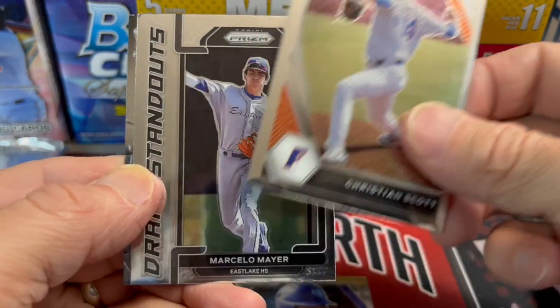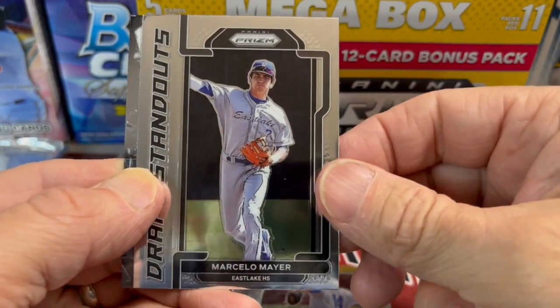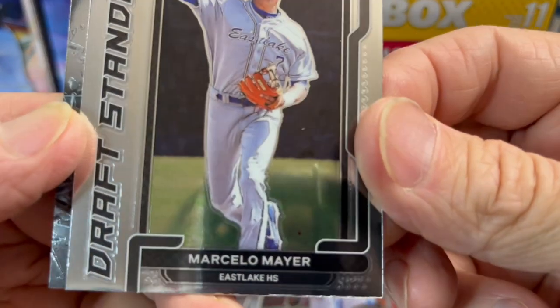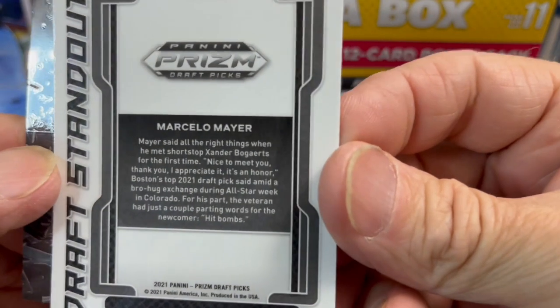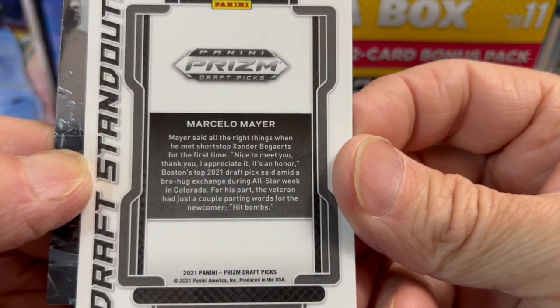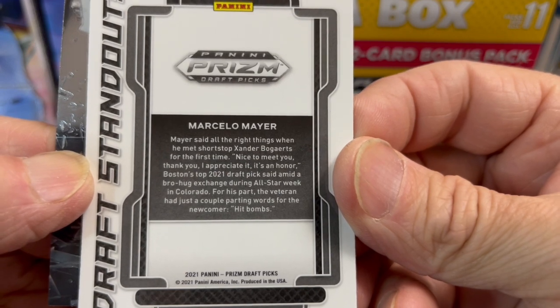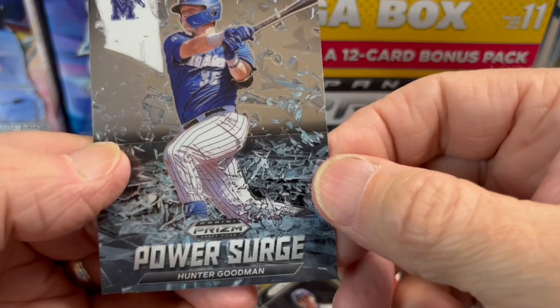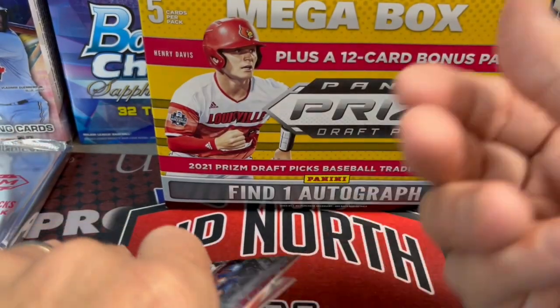If it was a $200 or $250 Hobby Box, the $60 would be a little bit more reasonable. From East Lake High School. Does it say anything about where East Lake High School is? Colorado? All-Star Week in Colorado? No - just where they go. I don't know where East Lake is. Sounds like Florida, but could be anywhere.